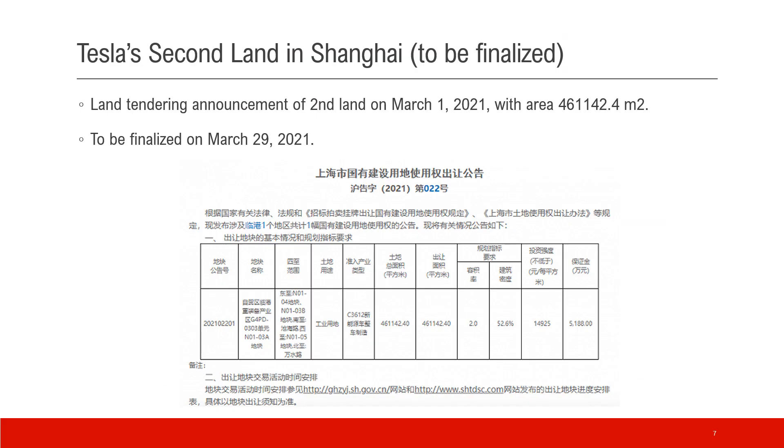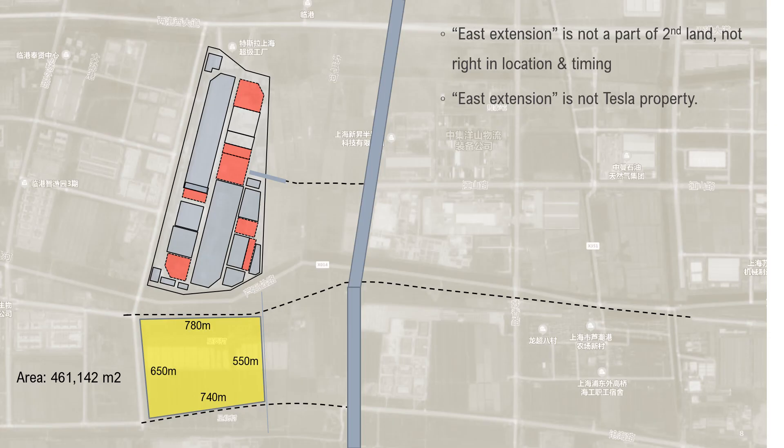This is the second land announcement on March 1st of this year. The area is about 461,000 square meters and this will be finalized in a few days. Apparently the east extension is not part of the second land either — not right in location or timing.